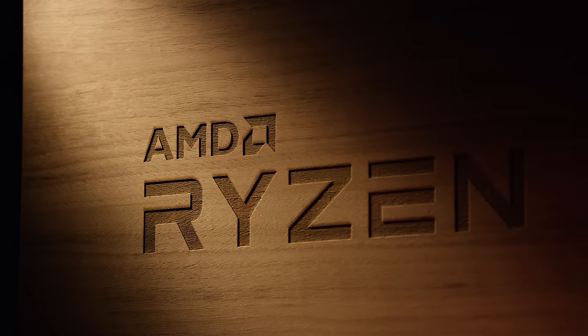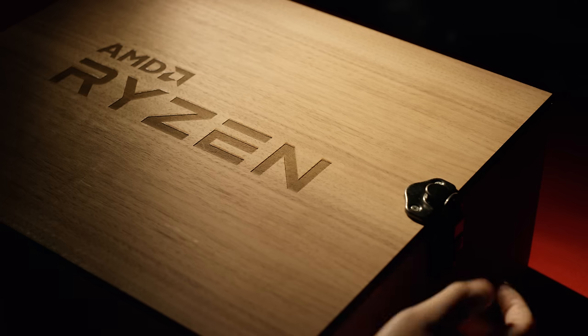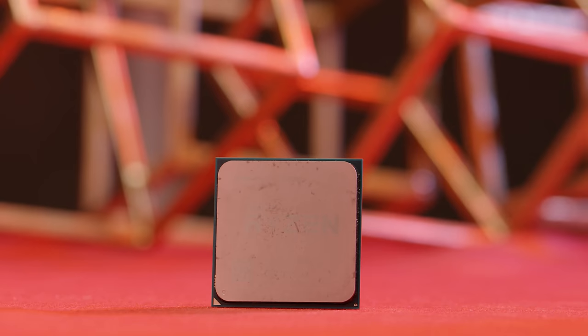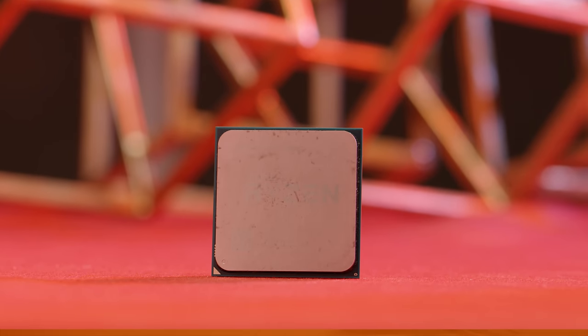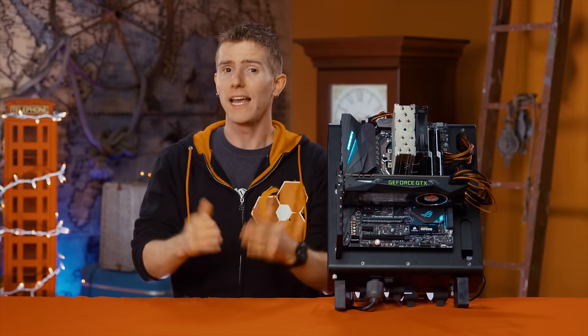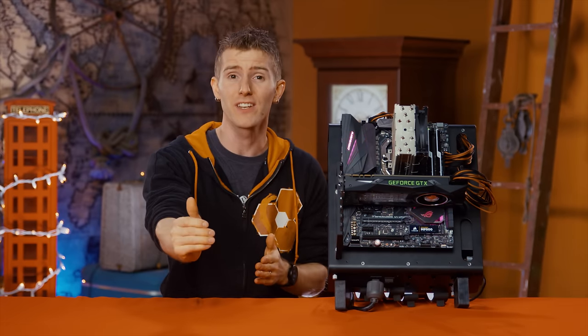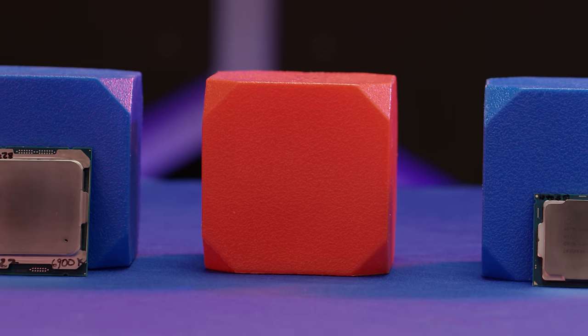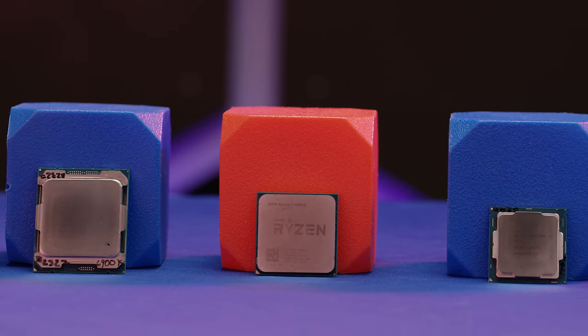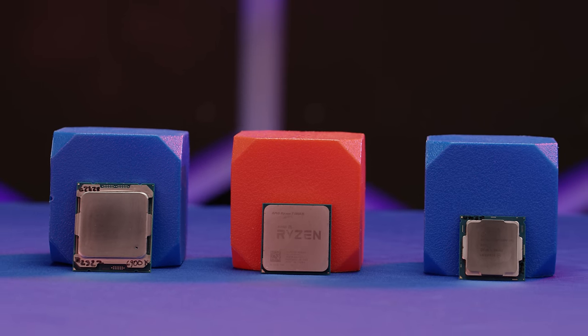Meet Zen, AMD's brand new CPU architecture, the Ryzen 7 flavor of which is launching today. It sports eight cores, each with SMT — similar to Intel's hyper-threading — and boasts a whopping 52% improvement in instructions per clock over AMD's previous best, and a TDP of only 65 to 95 watts. That is a big shot across Intel's bow, especially considering the Ryzen 7 has been positioned as performance-competitive with the enthusiast-class Core i7-6800K and 6900K.